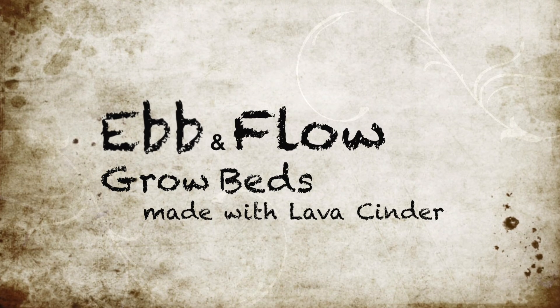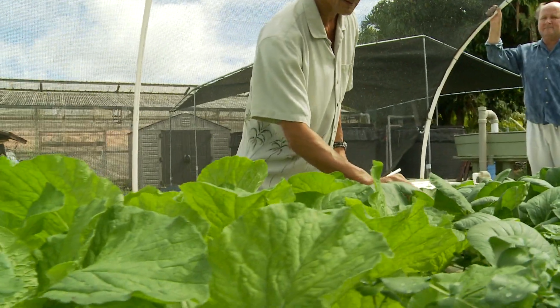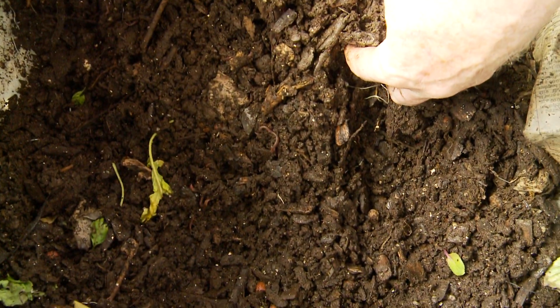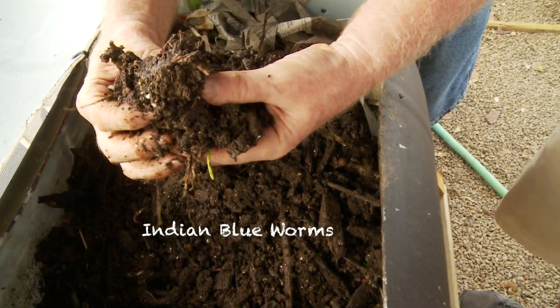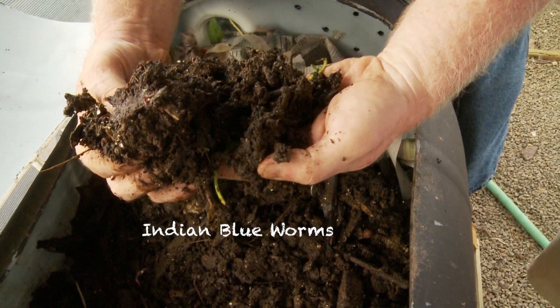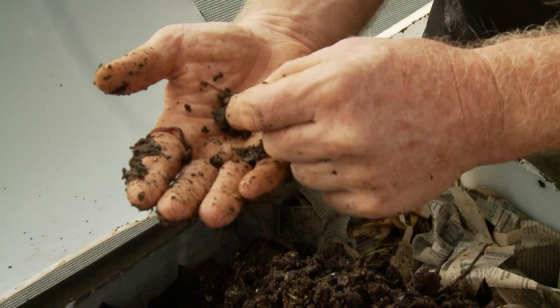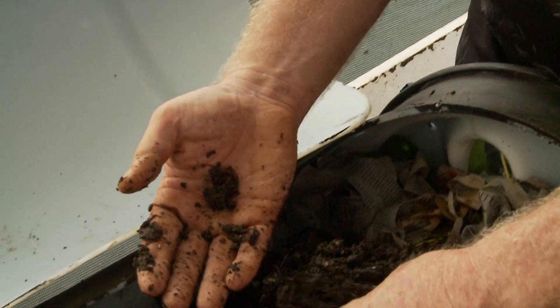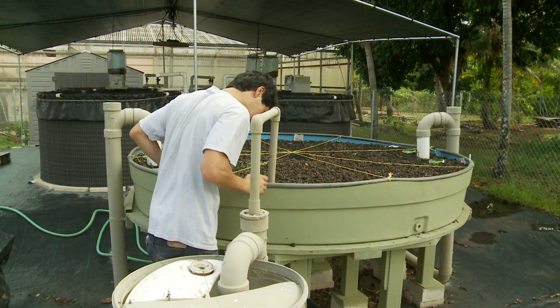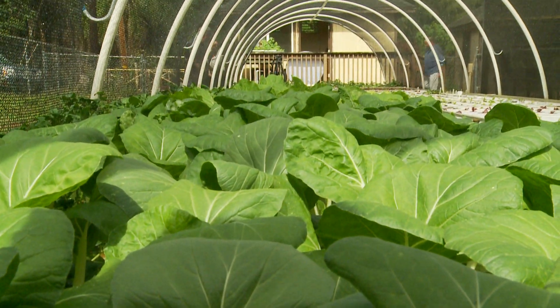We call them ebb and flow grow beds. Every time you harvest the plants, you're going to leave some debris behind. So what you do is introduce composting worms — we use Indian blue worms — into the beds, which actually digests all the organic matter and liquidifies it, turning it into more nutrients in the system for the plants to grow.